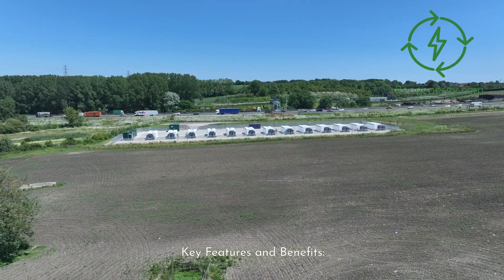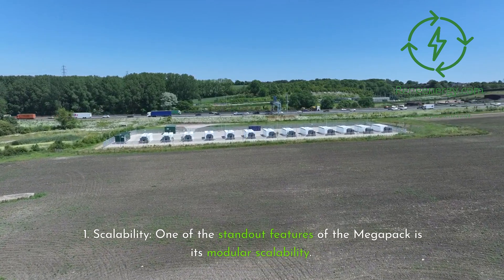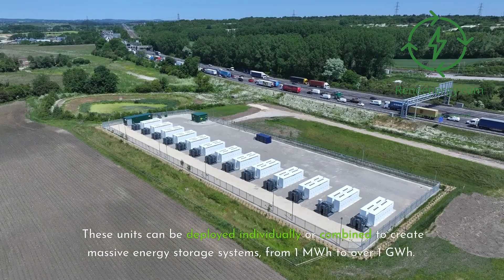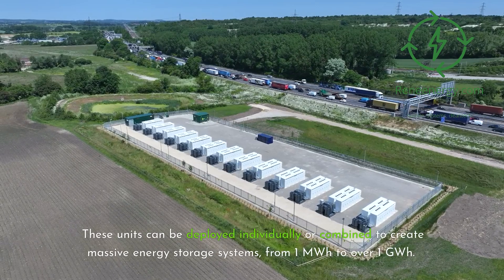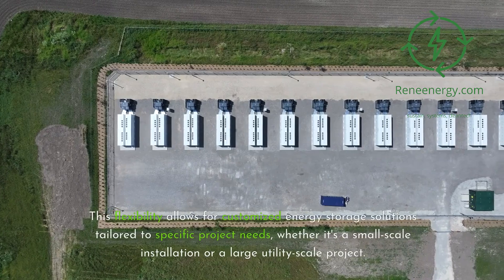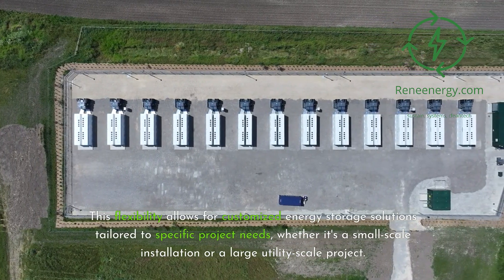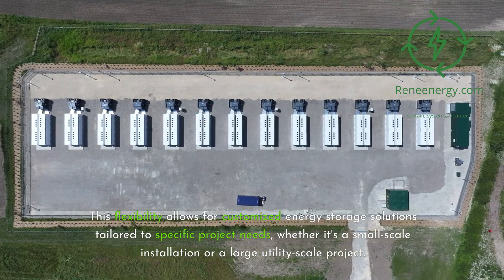Key Feature 1 — Scalability. One of the standout features of the Megapack is its modular scalability. These units can be deployed individually or combined to create massive energy storage systems, from 1 megawatt-hour to over 1 gigawatt-hour. This flexibility allows for customized energy storage solutions tailored to specific project needs, whether it's a small-scale installation or a large utility-scale project.